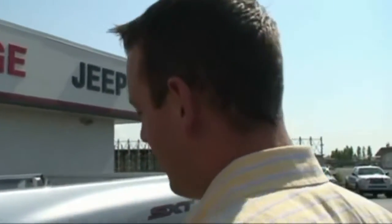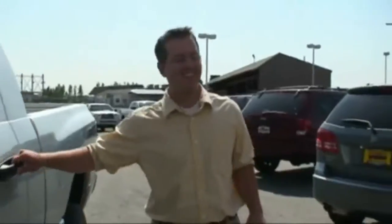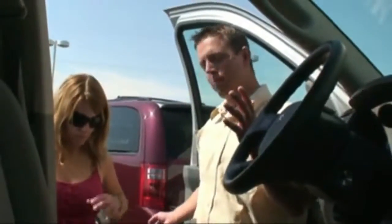This is the Dodge Mega Cab. It's a three-quarter ton — they make it in a one-ton as well. But the cab is huge, as you can see. Plenty of room to haul all your stuff and all your buddies. This will hold six people.